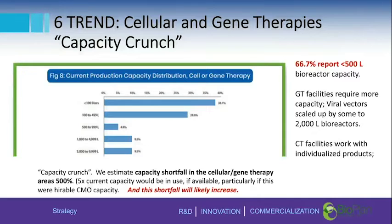There's an upcoming slide that goes directly to the issue of process development expertise, but first, let's look at one related to capacity.